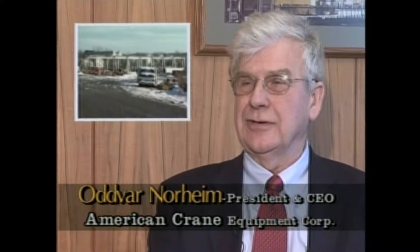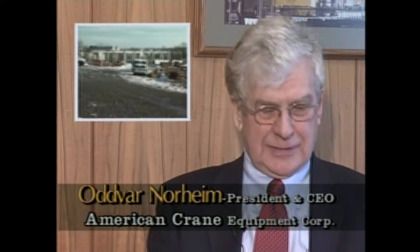We were founded on May 1, 1972, which means we were 40 years old this year. 40 years old and going strong. Absolutely. Tell our viewers a little bit about American Crane. American Crane, from day one, we have been involved in the material handling industry.